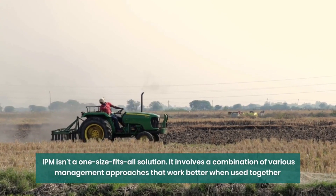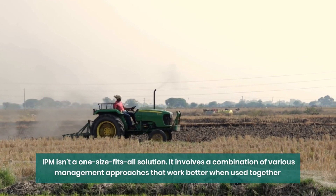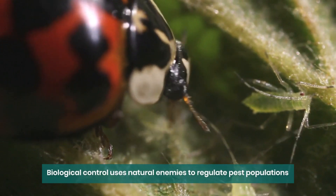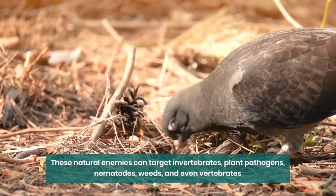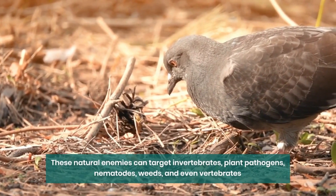IPM isn't a one-size-fits-all solution. It involves a combination of various management approaches that work better when used together. Biological control entails using natural enemies like predators, parasites, pathogens, and competitors to keep pest populations in check. These natural enemies can target invertebrates, plant pathogens, nematodes, weeds, and even vertebrates.